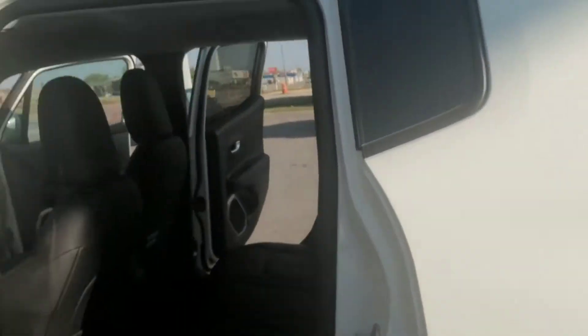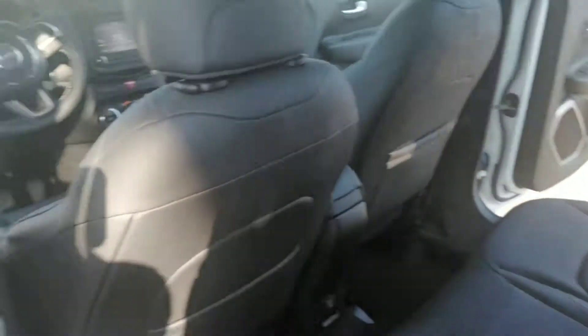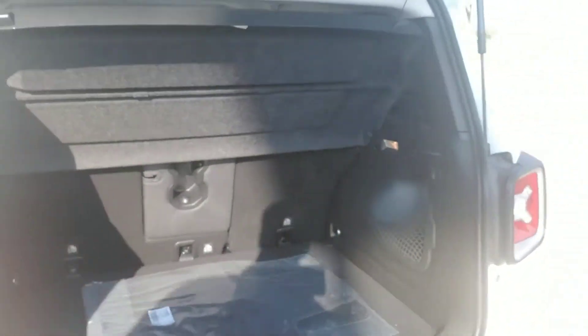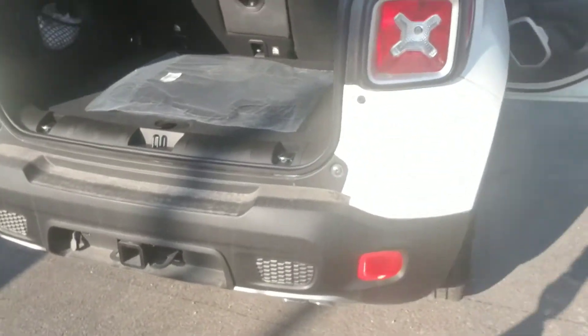A lot of fun. I've taken this on several test drives and done some off-road test drives with people before — they're very capable, they're fun. There's a lot of room back here. You can put the seats forward or use it with the center console for your rear passengers.